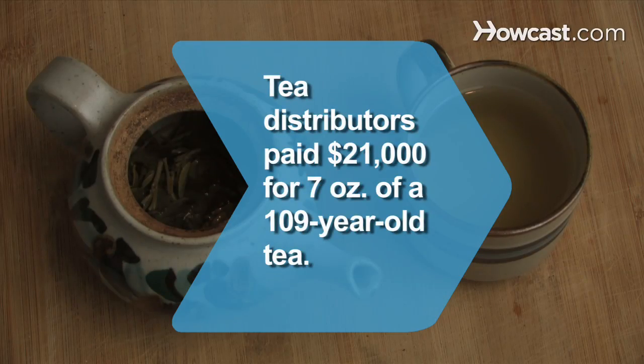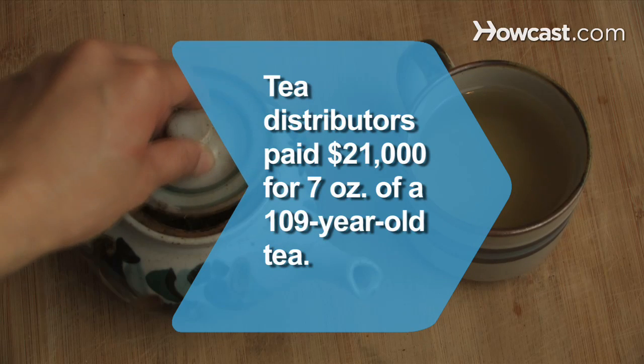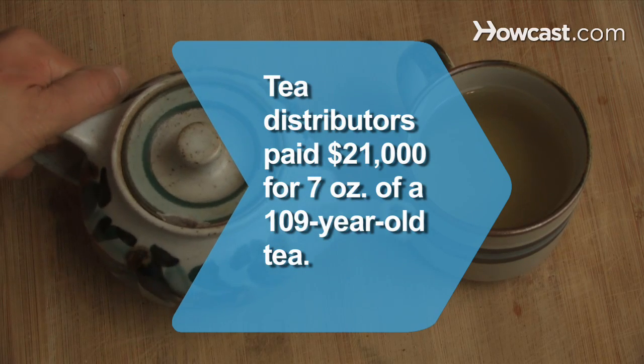Did you know? 7 ounces of 109-year-old Chinese tea fetched almost $21,000 at the 2009 International Tea Fair in Hong Kong.